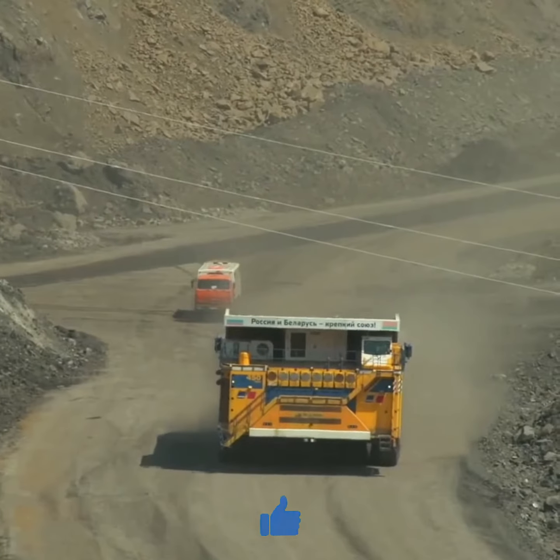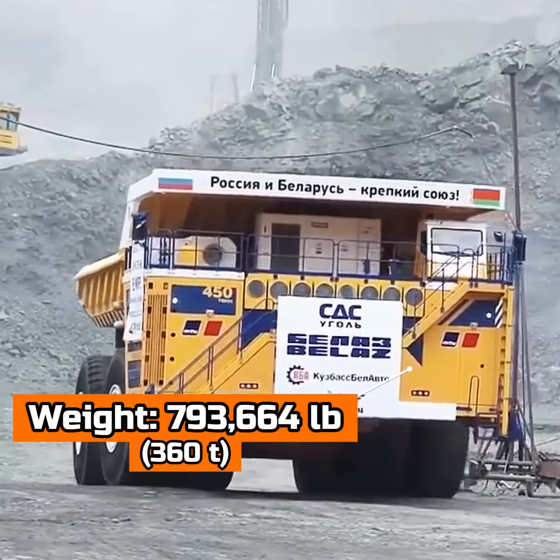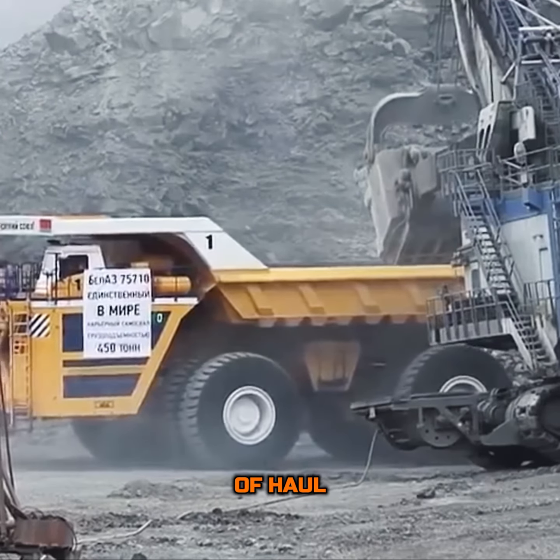The Belaz 75710 tips the scales with a gross weight of about 793,664 pounds, making it the heavyweight champion in the world of haul trucks.